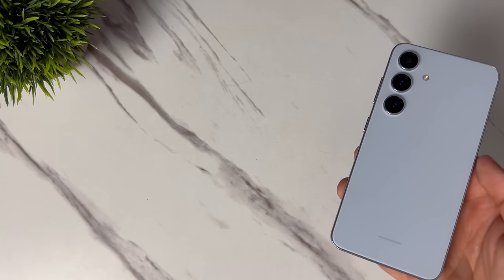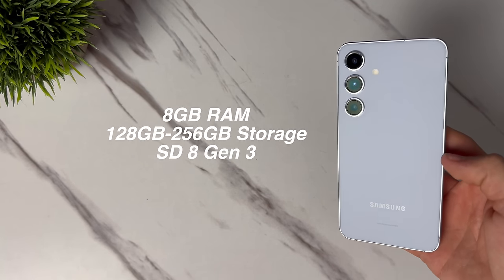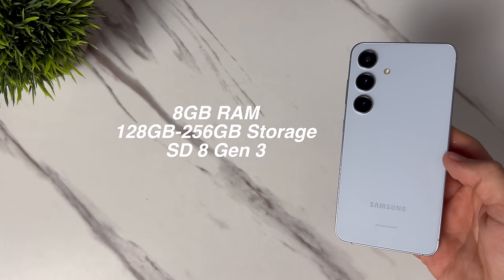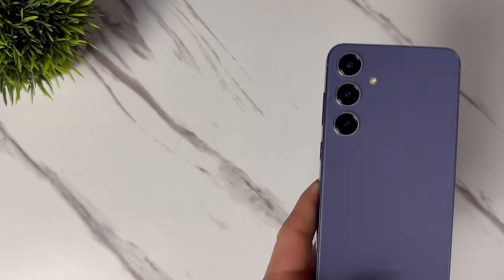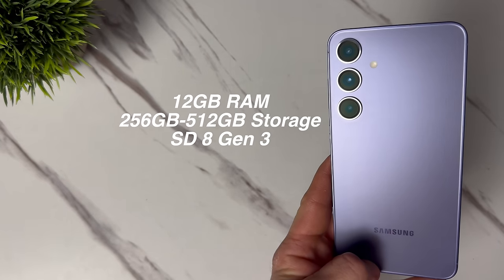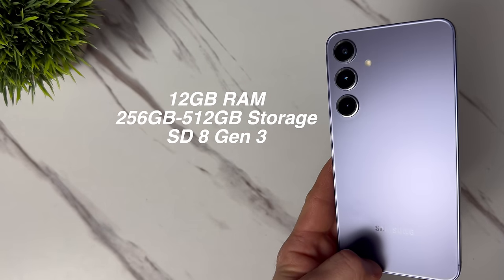Comparing the RAM and storage of these two phones, the S24 comes standard with 8 gigabytes of RAM and 128 gigs of storage, and it's running the Snapdragon 8 Gen 3 chip. The S24 Plus comes standard with 12 gigabytes of RAM and 256 gigs of storage, with that same Snapdragon 8 Gen 3. But if you live in Europe or some other regions, you might get the Exynos 2400, which I hear pretty good things about. So if you're going for the S24 Plus, not only are you getting double the storage, but you're also getting more RAM by 4 gigabytes.